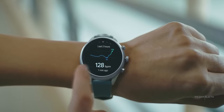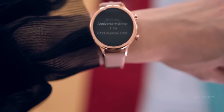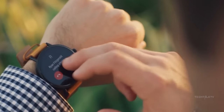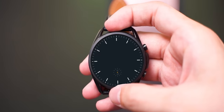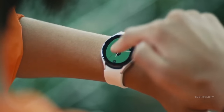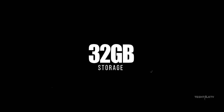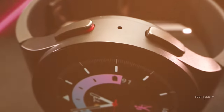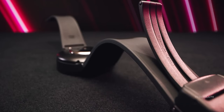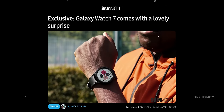Remember when smartwatches used to come with pitifully low storage? Barely enough for a couple of apps and a song or two. Those days are long gone. Samsung has been upping its game with each new Galaxy Watch release and this time they're going big. Instead of the usual 16GB, the Galaxy Watch 7 is packing 32GB of storage — double the space for all your favorite tunes, essential apps, and whatever else you need on the fly. That's according to Sammobile, who have a great track record.